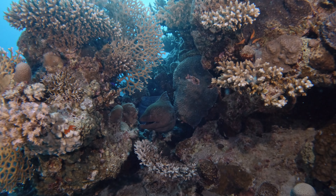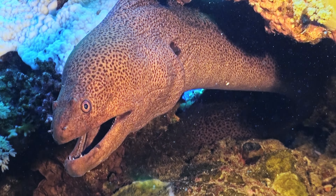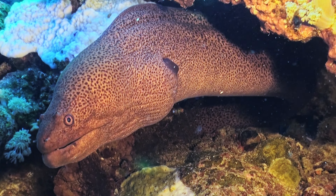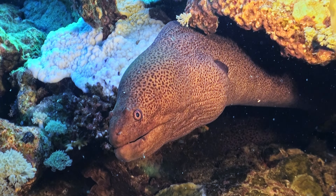Moray eels rhythmically open and close their mouths, creating a pulsating water flow. This continuous motion ensures that oxygen-rich water is consistently drawn over their gills, allowing them to respire efficiently even when immobile.